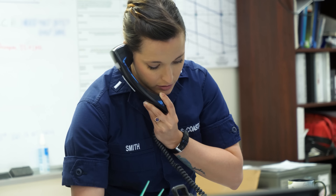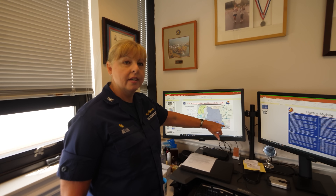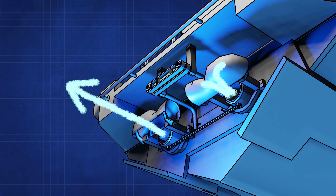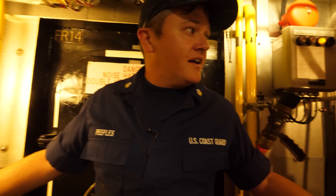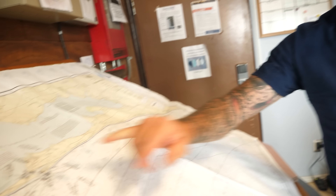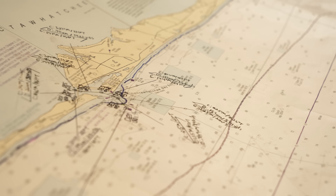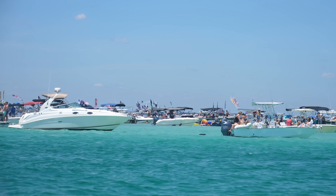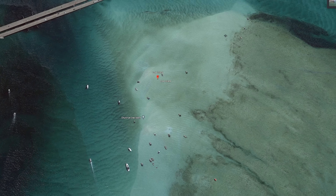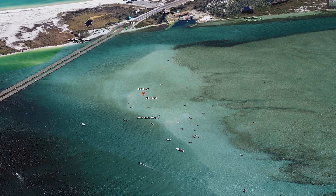In previous videos, we've learned about command centers and the command structures, and we've learned about search patterns in the RBM, the response boat medium, with its fascinating control system and remarkable maneuverability. There's still a ton to cover with this series of videos, and today we're going to spend a Memorial Day weekend with a Coast Guard station in Destin, Florida, and see how the coasties go about keeping the boating public safe on one of the busiest boating days of the year, particularly at a place called Crab Island. If you've ever been to Destin, Florida, you have heard about Crab Island. It's a barely submerged intercoastal island where the masses love to come and hang out together. So today, let's go visit the Coast Guard station in Destin, Florida, and get Smarter Every Day.